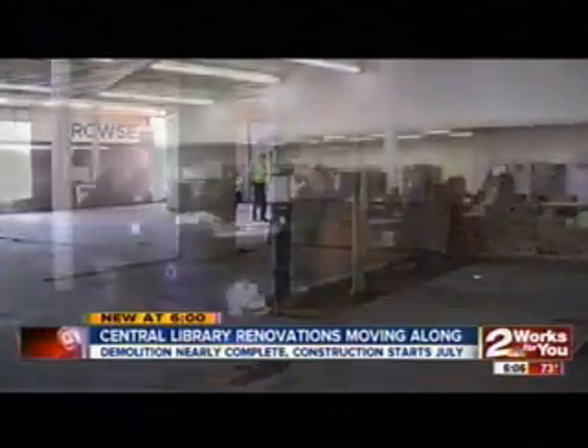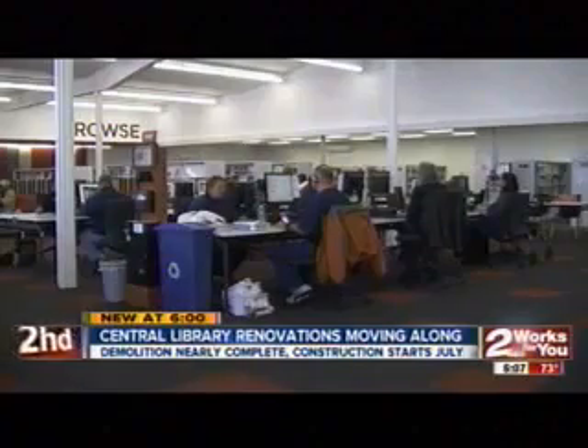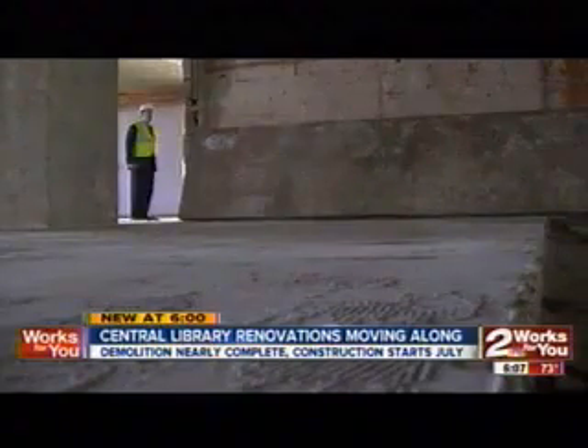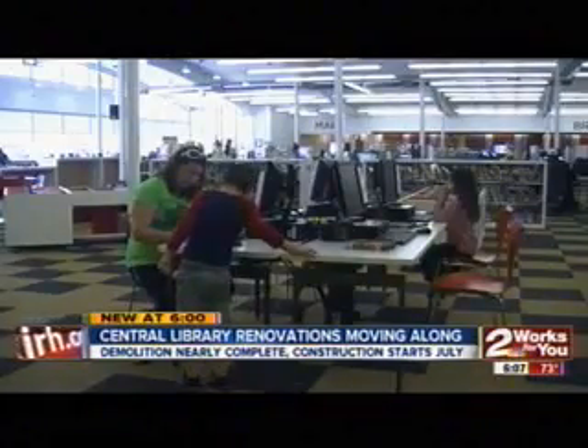It's going to look a lot like the Librarium. The blank canvas that we are presently in will obviously contain books. It will not have as many because it's also going to have a lot of electronic resources. I like this open area.